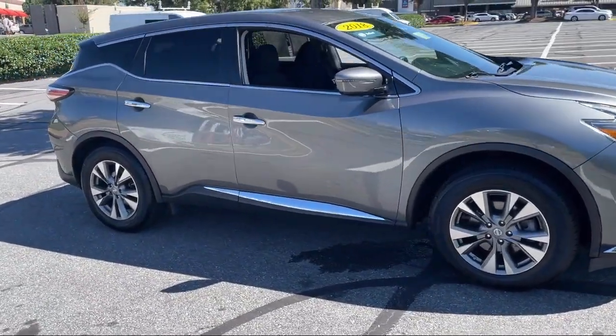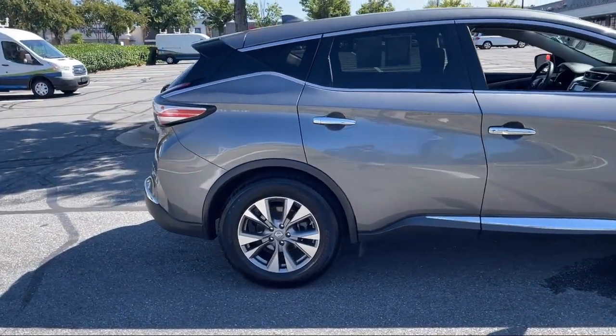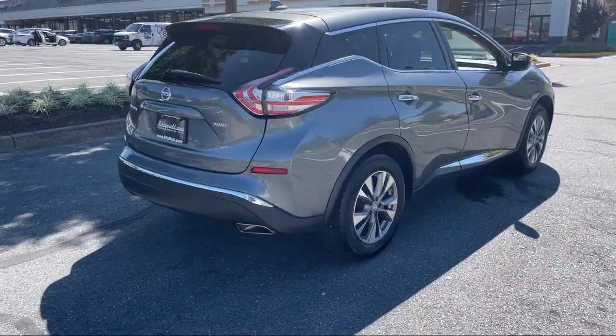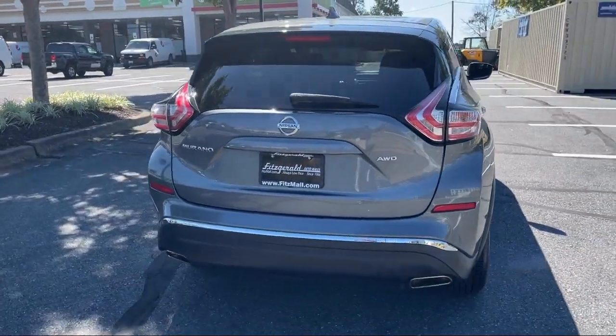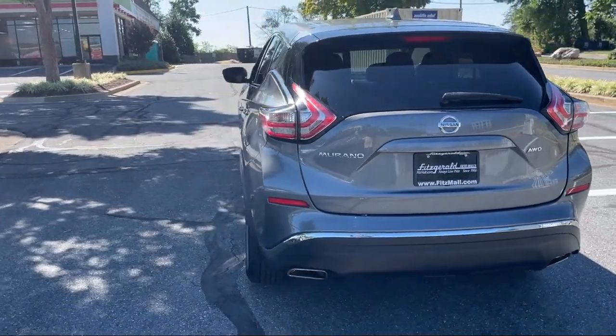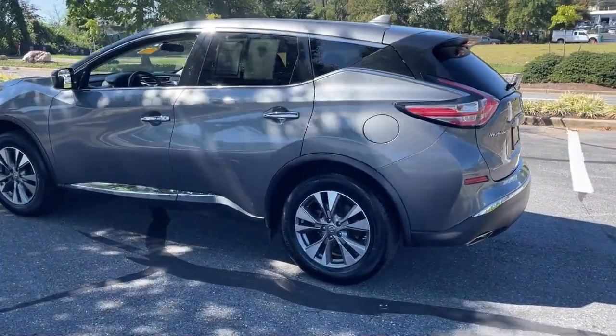Center Front Console with Armrest and Storage, Power Door Locks with Auto Locking, Power Side Mirror Adjustments, Auxiliary Audio Input for iPhone and iPod, Audio Touchscreen Display, Sirius XM Satellite Radio, Six-Speaker Audio System, and has less than 45,000 miles on the odometer.